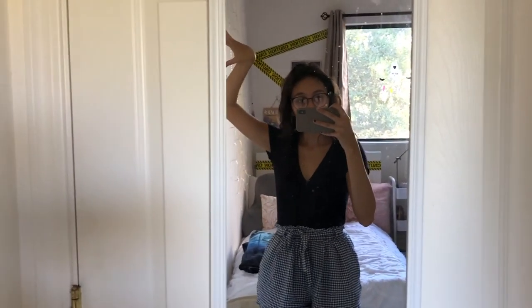I'm going to do a quick room tour because I am actually really digging my room this year, so I just wanted to show you guys what it looks like.